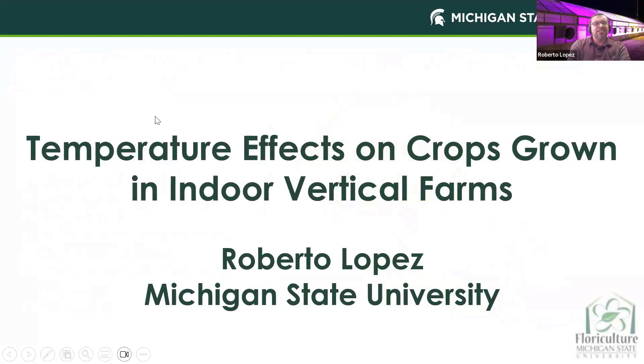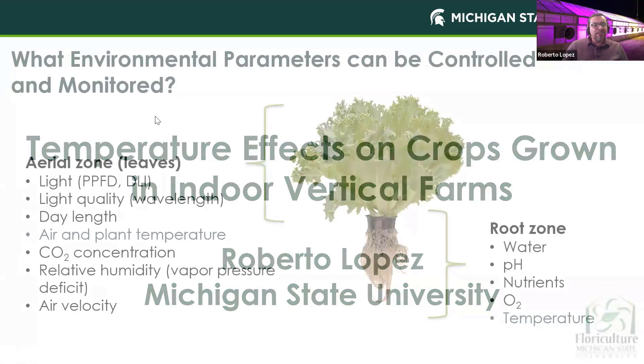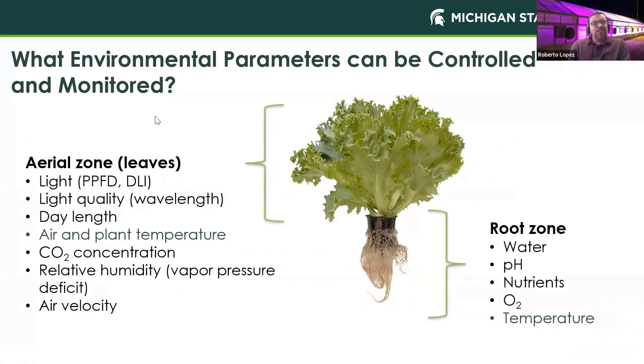Thank you for the introduction. My name is Roberto Lopez, and I'm an associate professor at Michigan State University. Today we're going to talk about how temperature affects crops grown in indoor vertical farms, which is quite different than growing in a greenhouse. Let's first look at the environmental parameters that can be controlled and monitored. There are quite a few, especially when it comes to the aerial zone or the leaves. Through the years, we've talked quite a bit about light — intensity, daily light integral, quality, and duration — but not a lot of focus on air and plant temperature.